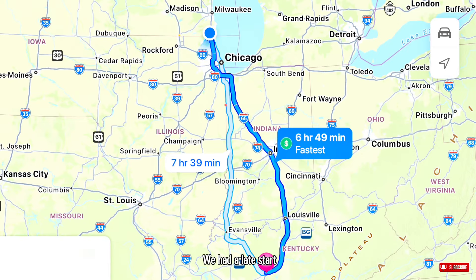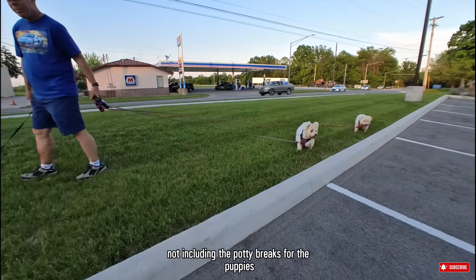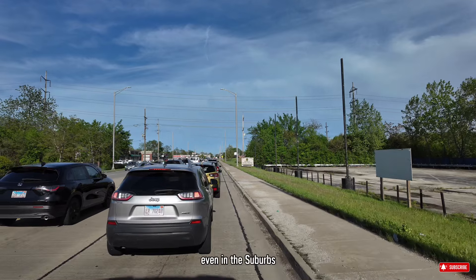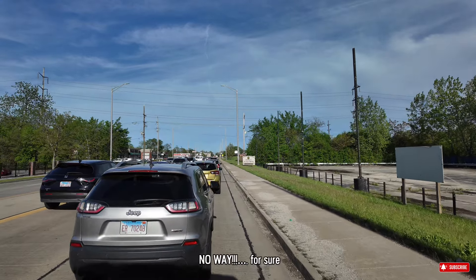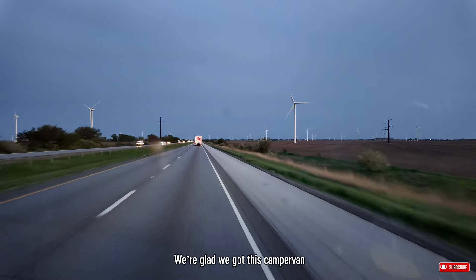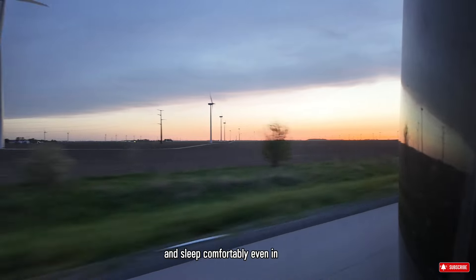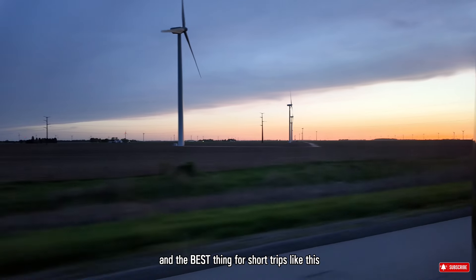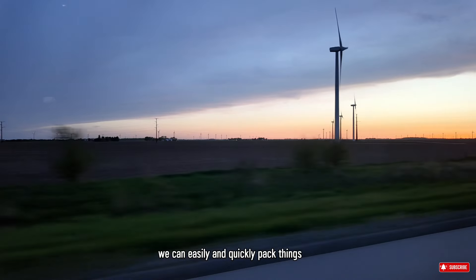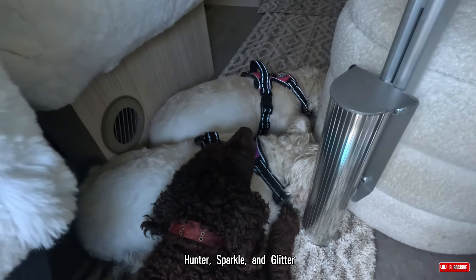We had a late start and we got about 7 hours to drive, not including the potty breaks for the puppies and stretching breaks for Ron. And with the Chicago traffic, even in the suburbs, for sure we'll get there late at night. We're glad that we got this camper van — we can stop anywhere and anytime when we're tired and sleep comfortably even in the rest areas. And the best thing, for short trips like this, we can easily and quickly pack things and take our dogs with us — Hunter, Sparkle, and Glitter.